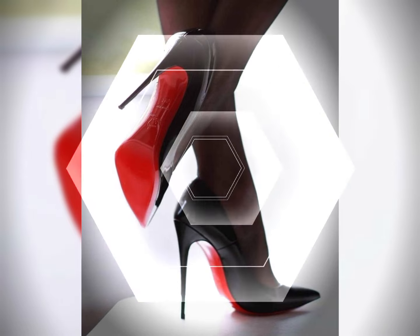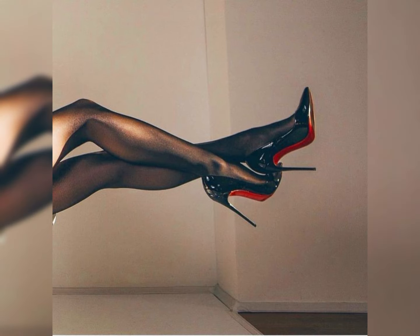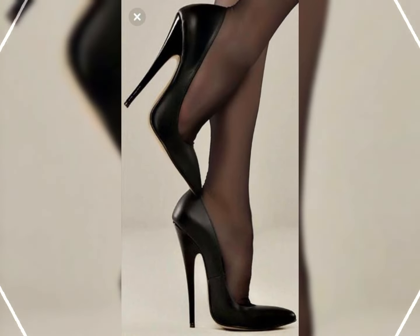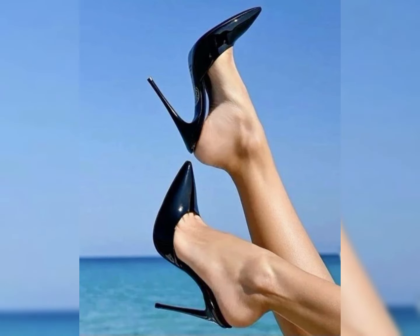High heels can instantly elevate any outfit. Pair them with a little black dress for a classic and chic look, or wear them with jeans and a blazer for a chic and stylish ensemble. The possibilities are endless.